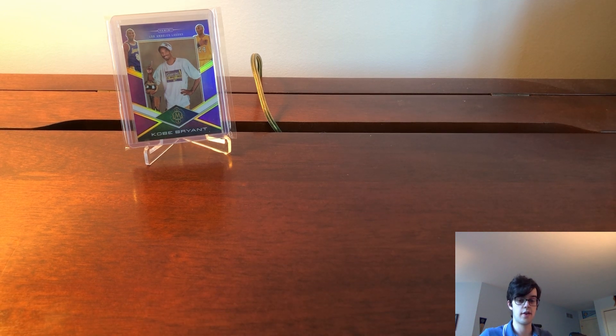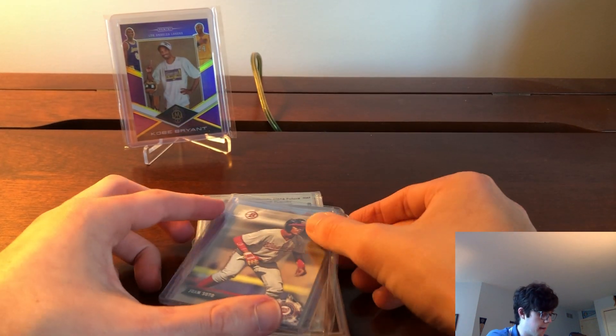The first card I traded away was a Sidney Crosby patch auto from Artifacts — that was my least coveted one by a lot. The guy said he was looking to get a Crosby auto, really liked it, and he had some cool stuff in his box I was excited to get. So first off, he had a Cabrian Hayes variation rookie from Heritage.